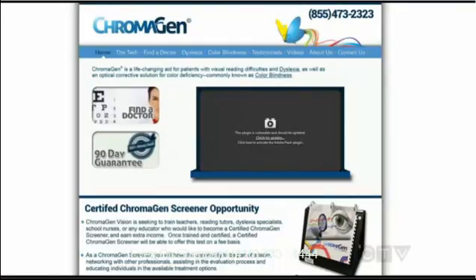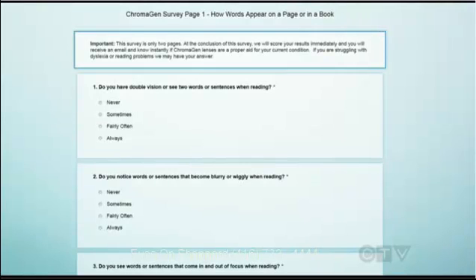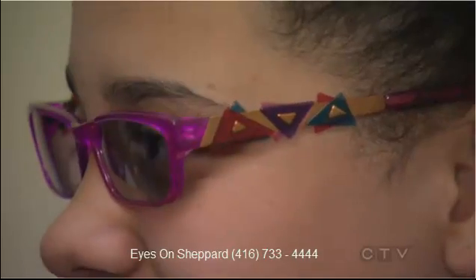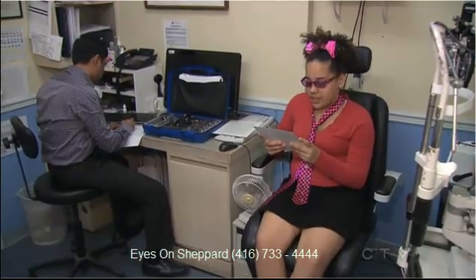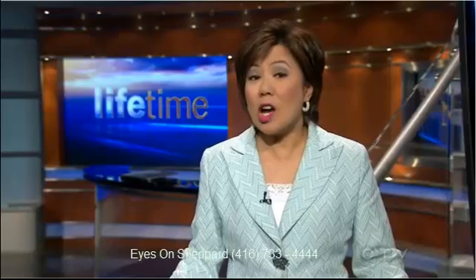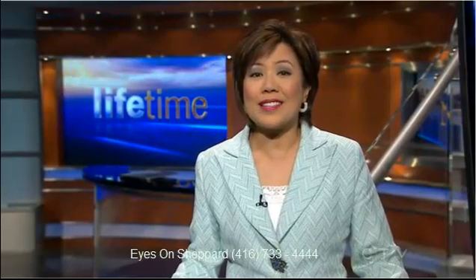Because chromogen only works with certain types of reading problems, there's a quiz on iReadBetterNow.com to determine if you're a suitable candidate. The glasses are more expensive than regular eyewear, but for those who truly need them, the benefits are priceless. And Caitlin's been bugging her mom to stock up on books — she says she needs lots to get through a long weekend at the cottage.